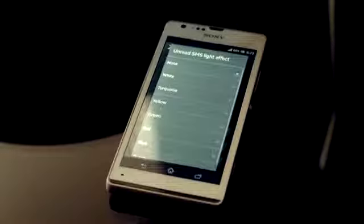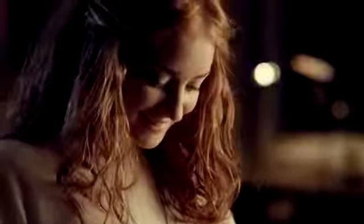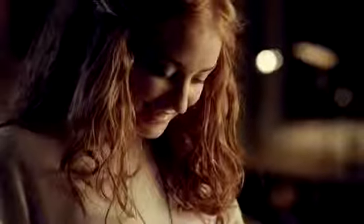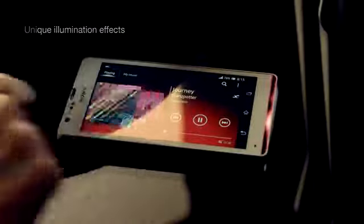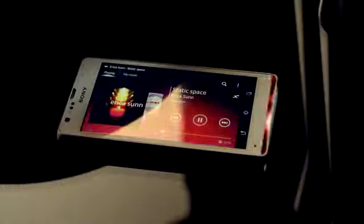The illuminations add some color to your content too. Play your music in the Walkman app and the illumination adapts to the main color of the album art.